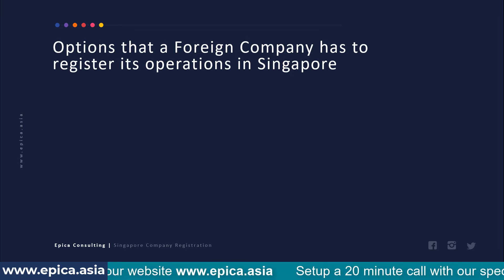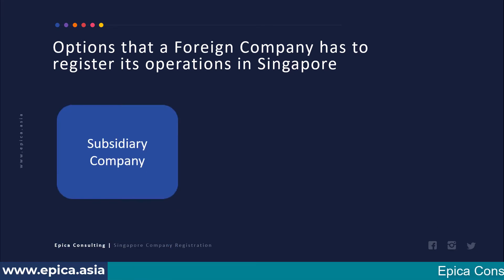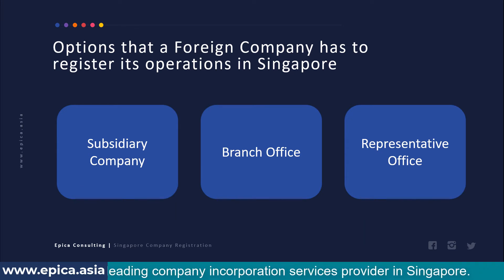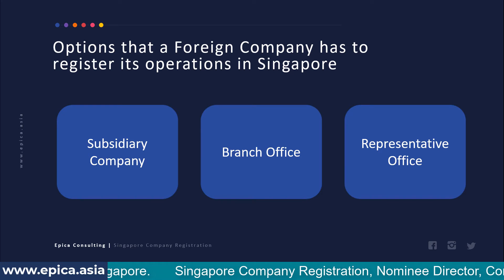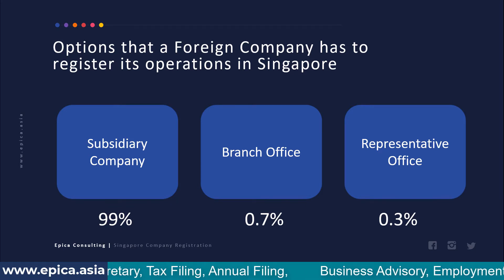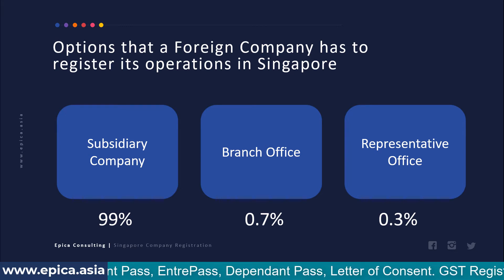The first topic is the options a foreign company has when it plans to register its operations in Singapore. When a company decides to start operations in Singapore, it has three entity types: a subsidiary company, a branch office, and a representative office. Branch office and representative office are not separate legal entities — they are extensions of the foreign entity. Only a subsidiary company is a separate legal entity. 99% of foreign companies prefer subsidiary incorporation, 0.7% go for branch office, and even fewer go for representative office.